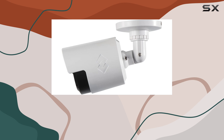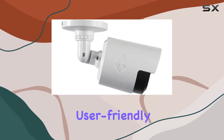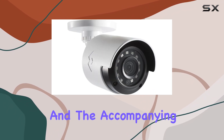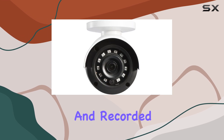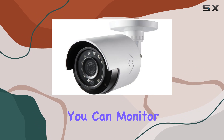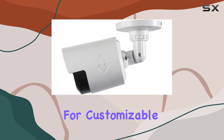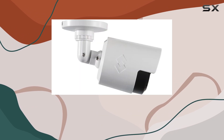In terms of usability, the Lorix LBV2531W cameras are user-friendly and straightforward to operate. The setup process is hassle-free, and the accompanying app provides easy access to live feeds and recorded footage. This level of accessibility ensures that you can monitor your property in real time, no matter where you are. The app also allows for customizable settings, enabling you to tailor the camera's performance to your specific needs.